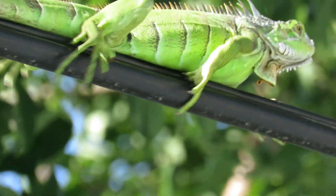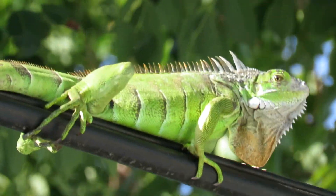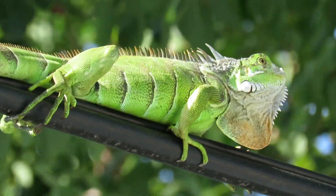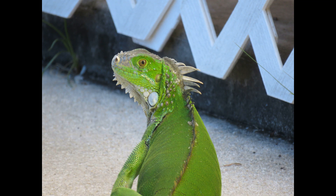Hey everybody, this is Michelle from Florida Keys Birding, Reptiles, and Wildlife. Today we're going to be talking about a frequently seen reptile throughout the Florida Keys and all over South Florida. You will find them from West Palm all the way down to Key West. You guessed it — it's the green iguana.